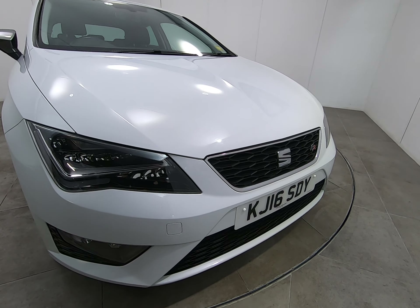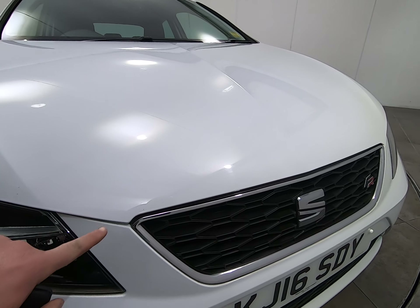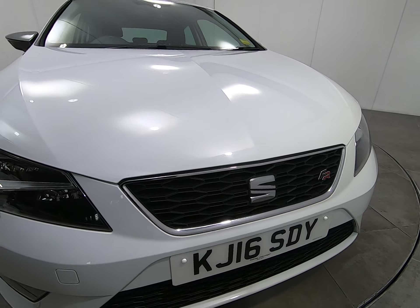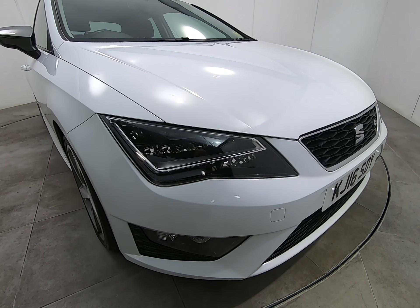Starting with the front of the car, getting as close as I can so you can see there are no stone chips of any note. Even very close to the edge of the bonnet I'm really struggling to see any stone chips. Certainly no scuffs or marks to any of the bumper corners.